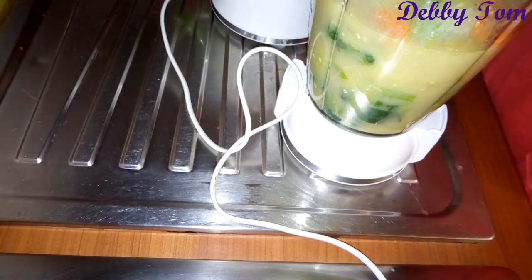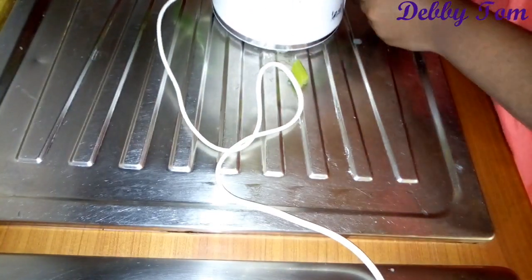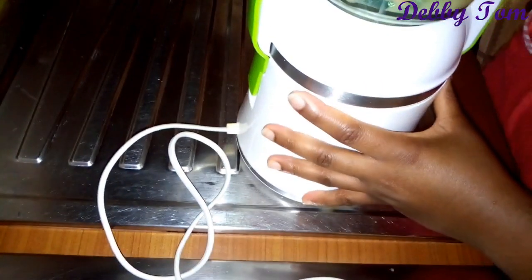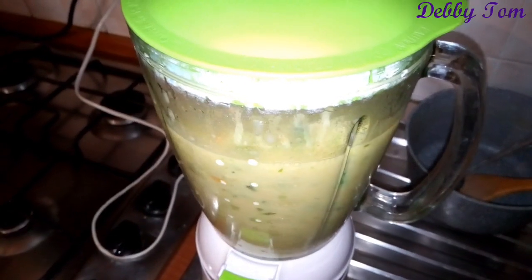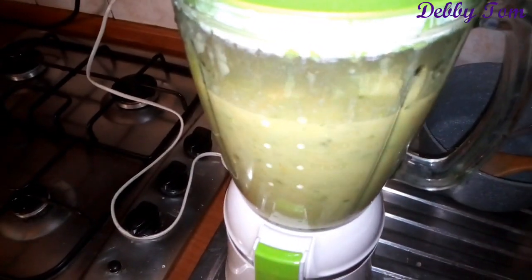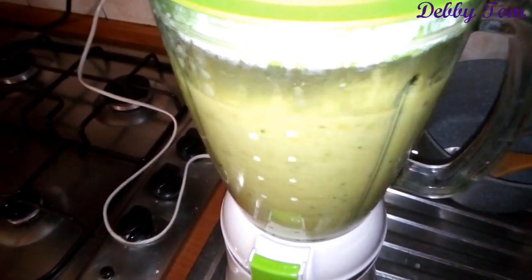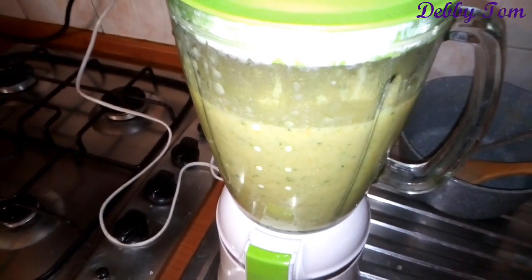I poured everything into the blender and blended it until smooth. I continued blending until smooth — I did not add additional water, just used the water from cooking to blend it. Make sure you don't add extra water.